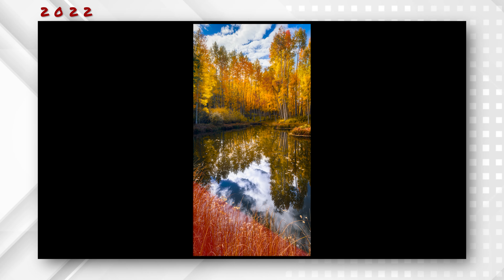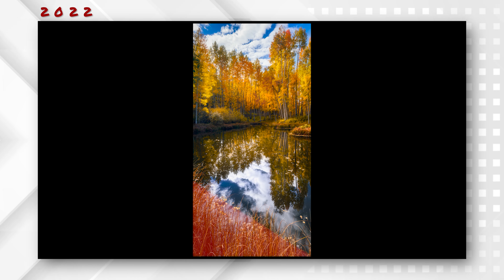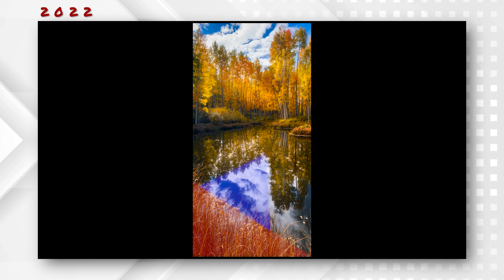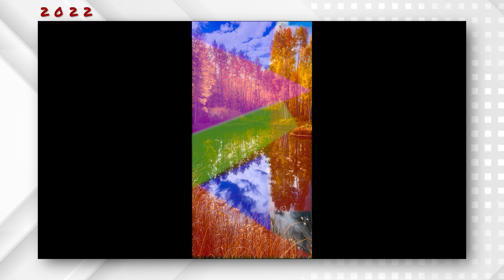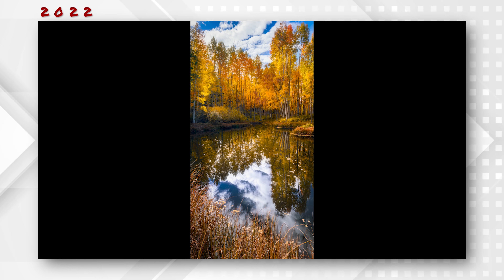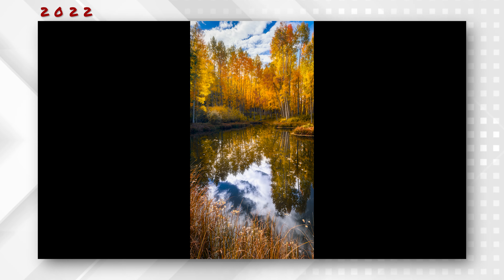One of the main reasons I believe this composition works is due to all of the repeating shapes — primarily triangular shapes visible within the scene. In the bottom part of the frame there's a nice triangle formed by the foreground, then another triangle formed by the clouds reflected on the pond. You can also make the argument that there are triangular shapes in the trees as well as rectangular shapes that help bookend the framing. At the top of the frame there's a triangular shape formed in the sky. These repeating shapes are something I always look for when composing an image — they help draw your eye through the scene and really add to the beauty of the overall composition.